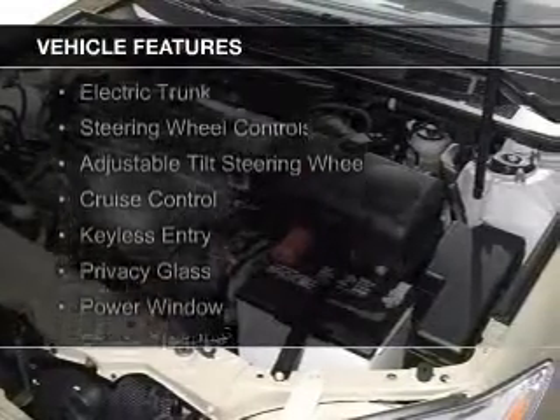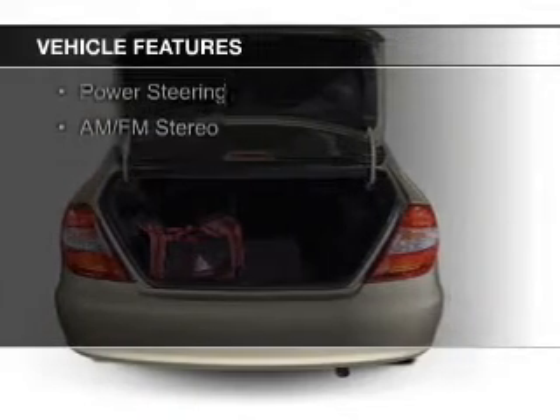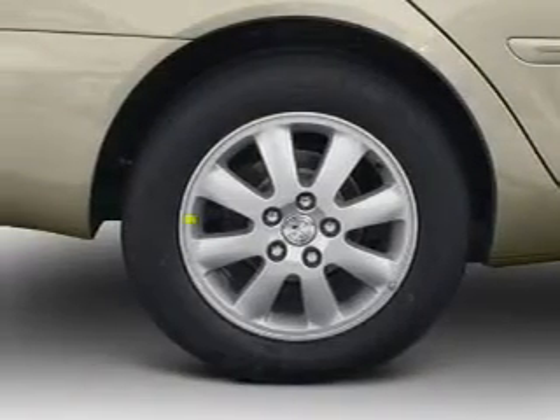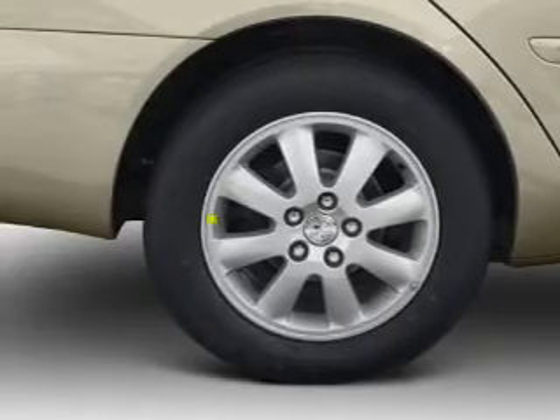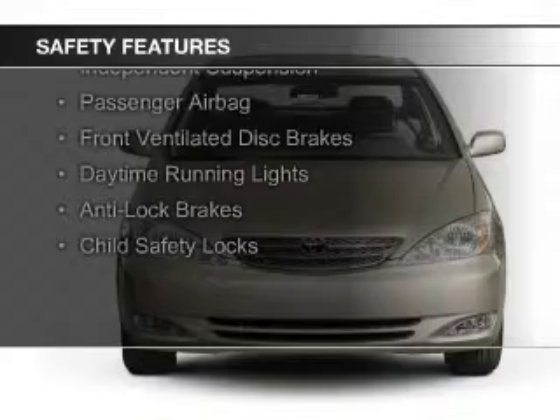The features include electric trunk, steering wheel controls, an adjustable tilt steering wheel, cruise control, keyless entry, privacy glass, power windows, power steering, and AM FM stereo.